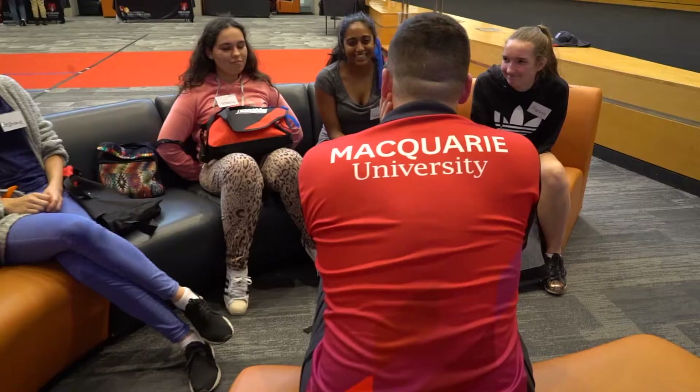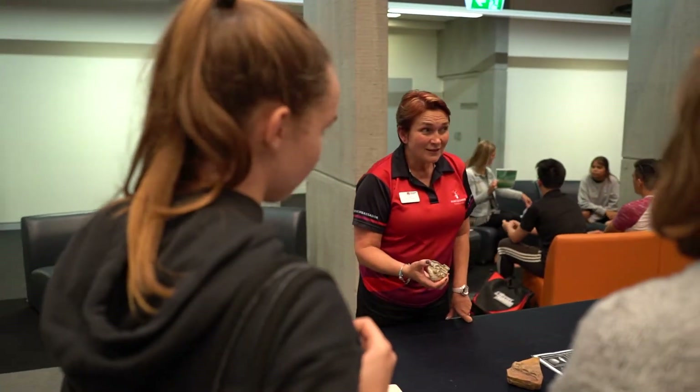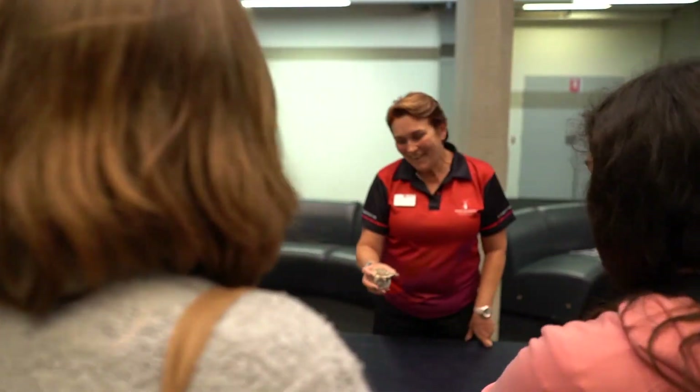Today we're actually doing career speed editing. We've brought academics from all across the university, from all different faculties, and we have them talking to students in little five minute sessions so that they can get a feel for how careers work in the science field.